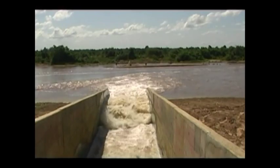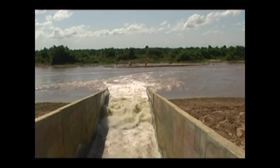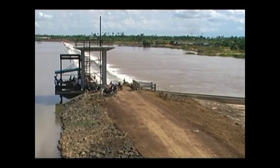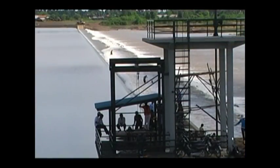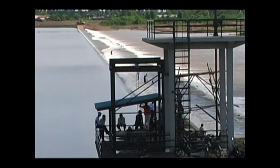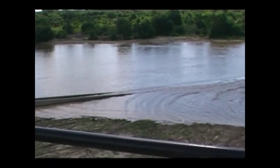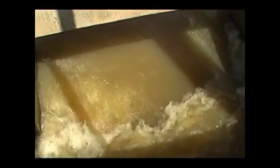Stung Chinit is one of the major tributaries of the Tonle Sap Basin. This is also a site where, since 2001, an irrigation scheme has been developed. The scheme is located in Kompong Tong Province, about 100km upstream from the Tonle Sap Lake. It is located along the Chinit River, which flows southwards to the lake. A large weir has been built across the river, and fish migrations are likely to be impacted, though a fish pass has been built as a mitigation measure.